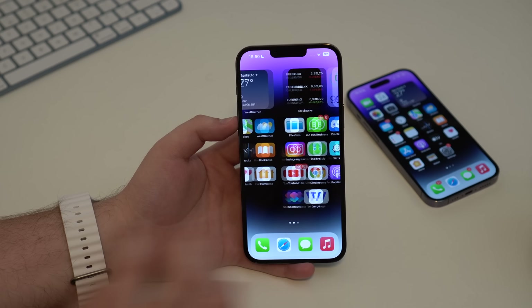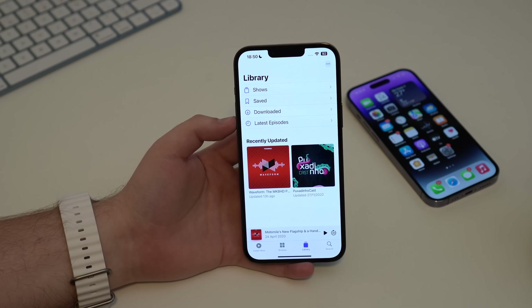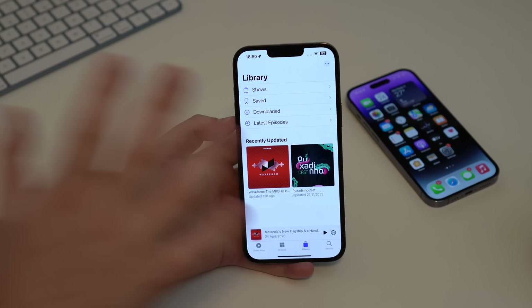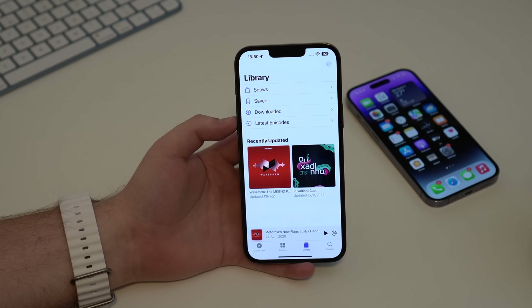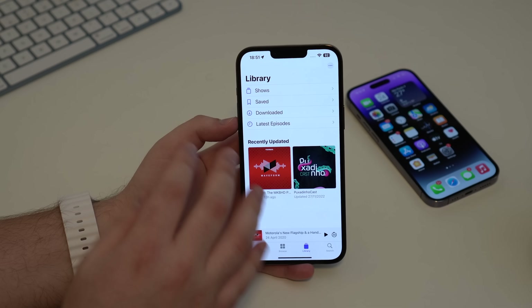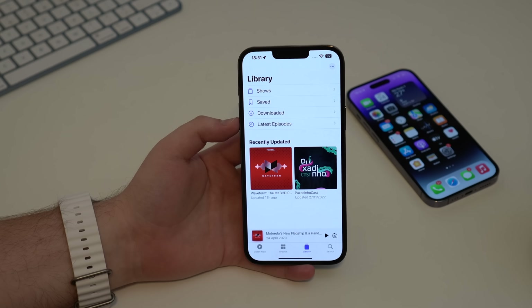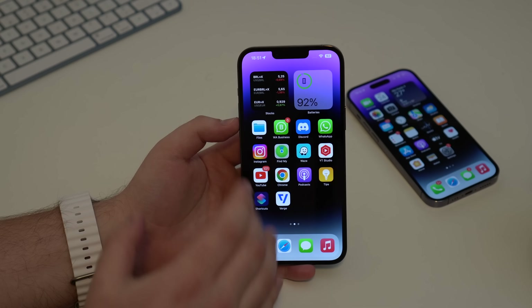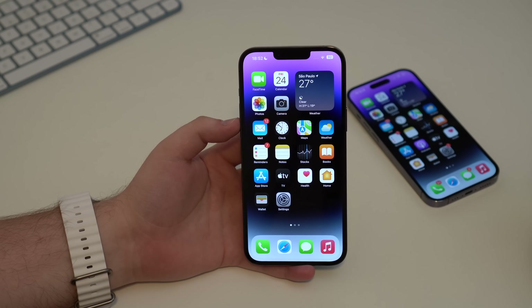In the Podcast app, you can now access your channels directly from the library, and the 'Up Next' queue has been expanded with more options. It's a small upgrade, but podcast users will appreciate it. Also, if you use Apple CarPlay, you can now resume podcasts from where you left off.